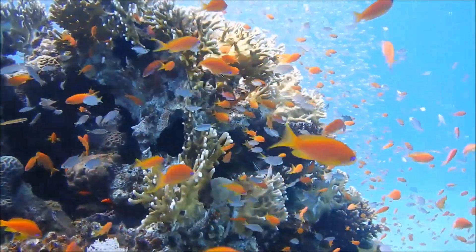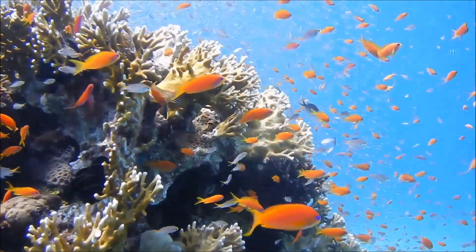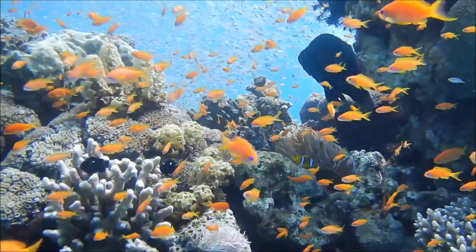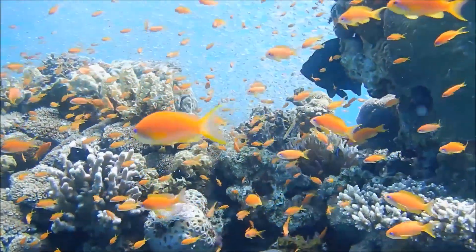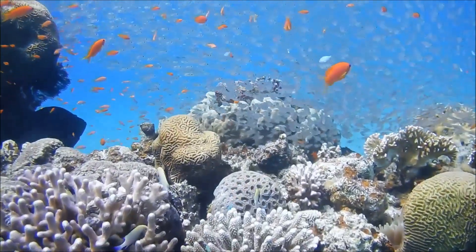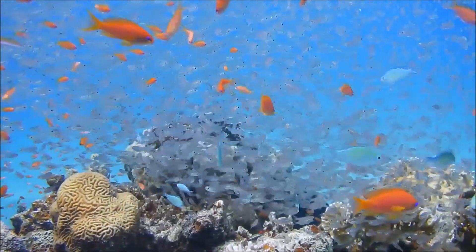Coral reefs are one of the richest and most diverse ecosystems on the planet. Around the world's oceans, more than a quarter of all biodiversity is associated with coral reefs. Millions of people around the world rely on these ecosystems as a source of food, income, and coastline protection.